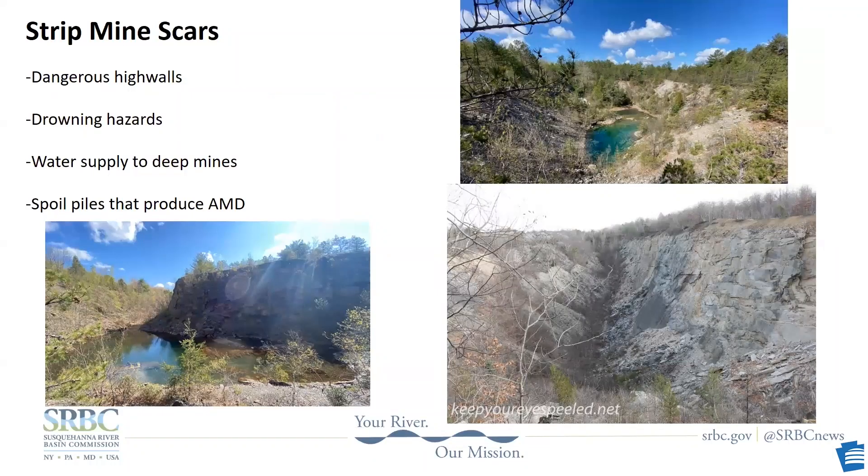Strip mining was a popular method of surface mining in Pennsylvania. With stripping, they would remove the overburden or spoil and pile it beside the cut that they were mining. There are a lot of sulfide minerals like pyrite near the coal seams, and that's what frequently ended up on top of the piles. If you're digging a hole and putting what you take out beside it, the last thing you take out ends up on top. Those sulfide minerals, when exposed to air and water, form acid mine drainage.